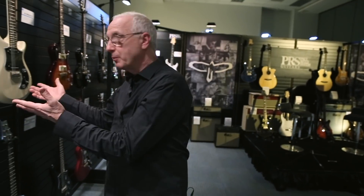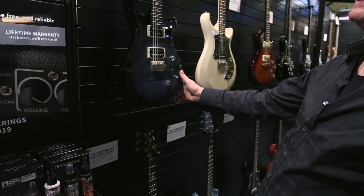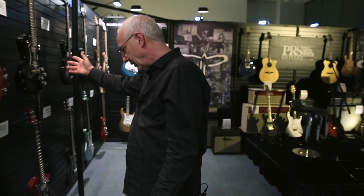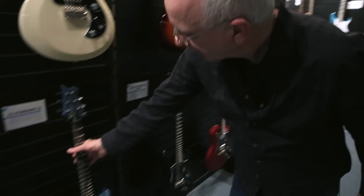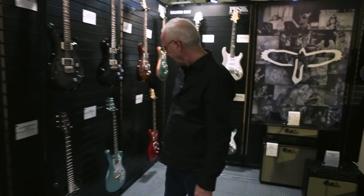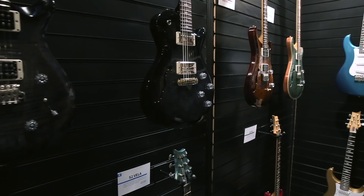So we get into S2. These are made in Maryland. We've got them in many different configurations — double cutaway, single cutaway, standard configuration. We've got them with satin nitro on them, with colors on them, some bursts. More hollow body ones. We've got Velas here. Here's another single cut hollow.